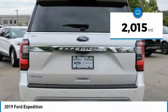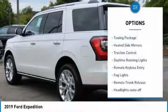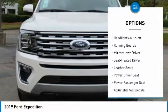This vehicle has less than 3,000 miles. Here are some of this vehicle's great options: towing package, heated side mirrors, traction control, daytime running lights, remote keyless entry.